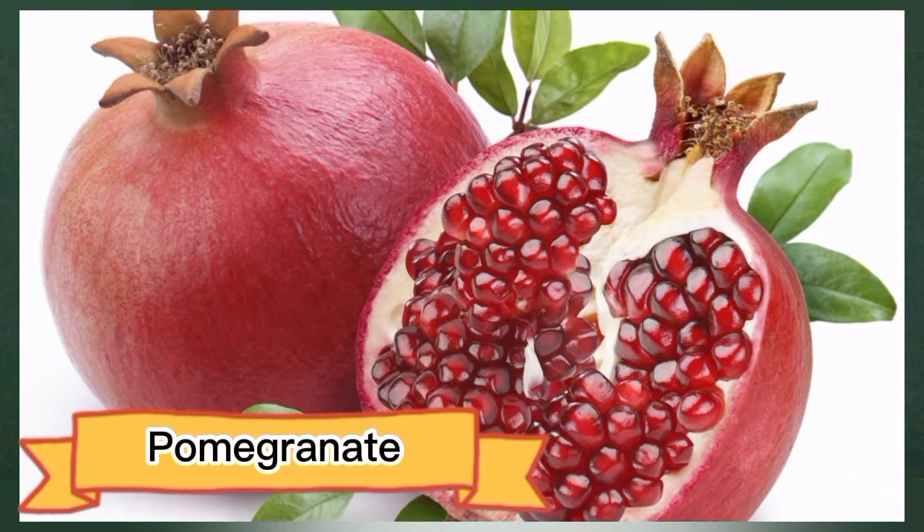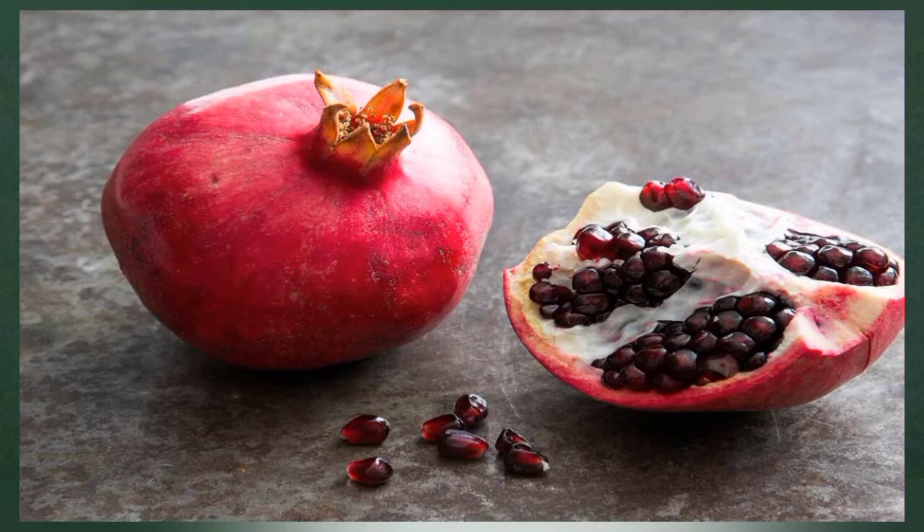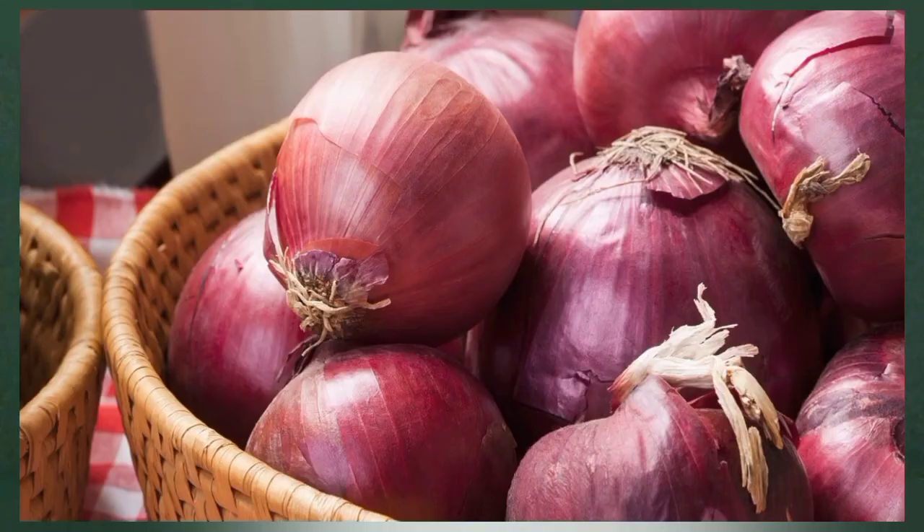Number two: pomegranate. Pomegranates are juicy, sweet fruits that are particularly high in polyphenol antioxidants and nitrates, which are potent vasodilators. Consuming pomegranate as juice, raw fruit, or supplement may improve blood flow and oxygenation of muscle tissue, which could especially aid active individuals. A study in 19 active people found that ingesting 1,000 mg of pomegranate extract 30 minutes before working out increased blood flow, blood vessel diameter, and exercise performance.